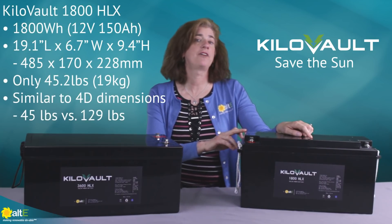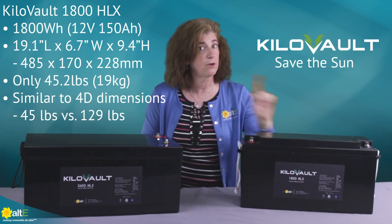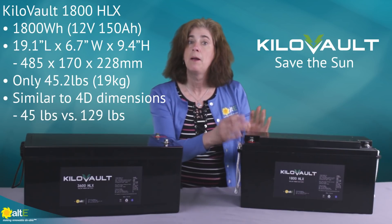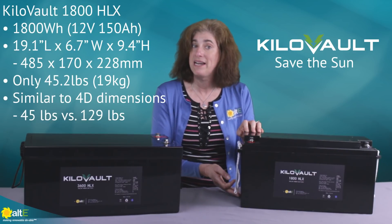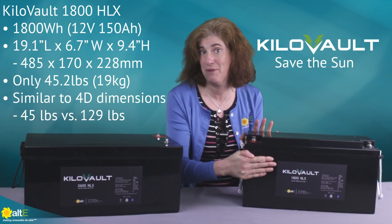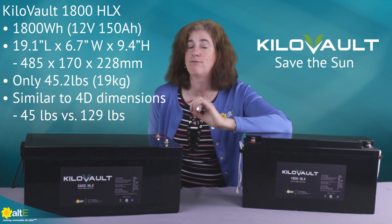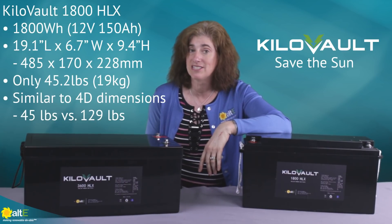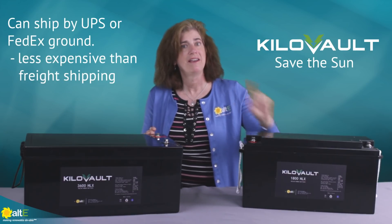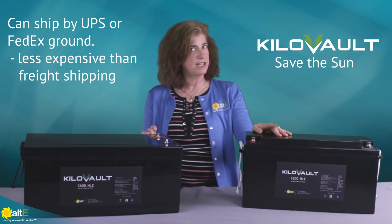The HLX1800 has a capacity rated at 1800 watt-hours, or 12-volt 150 amp-hours. Its physical size is 19.1 inches by 6.7 by 9.4 inches and weighs a mere 45.2 pounds. That's a little smaller than a lead-acid 4D battery, but 84 pounds lighter. It can ship by regular UPS or FedEx, saving a lot in shipping charges.